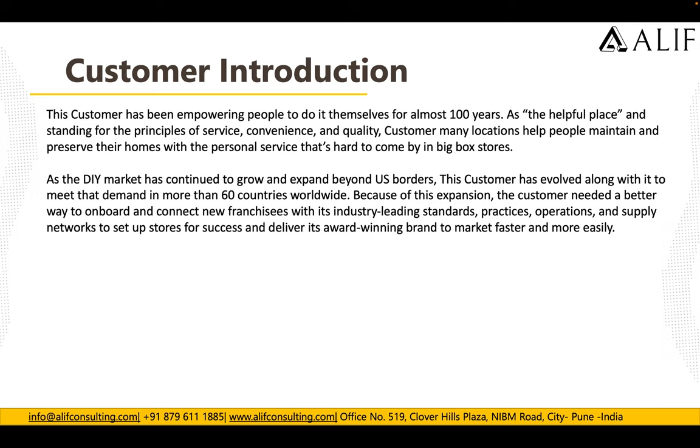Because of this expansion, the customer needed a better way of onboarding and connecting new franchises with industry-leading standard practices, operations, and supply networks — to set up stores for success and deliver their award-winning brand to market faster and more easily. They have a worldwide presence across more than 63 countries and needed a faster way to onboard new branches into their ERP system.